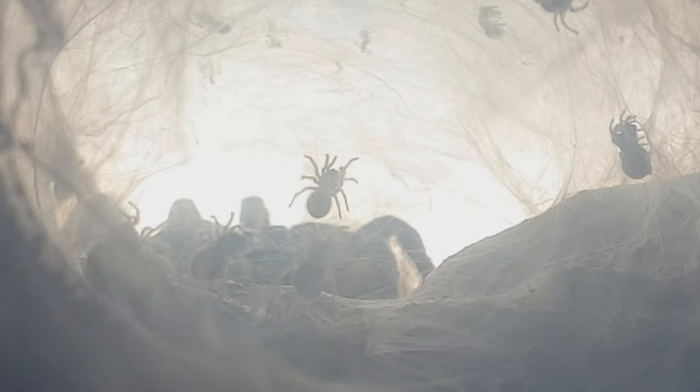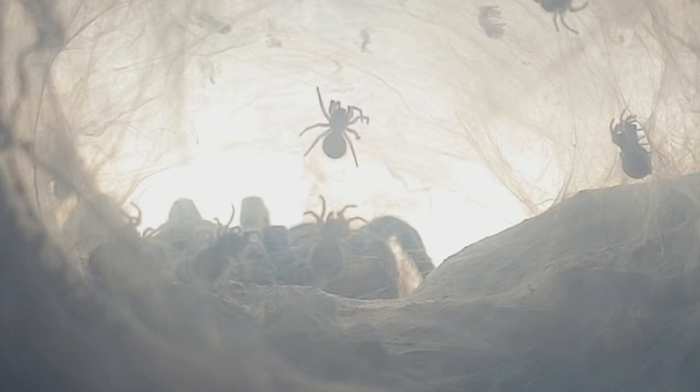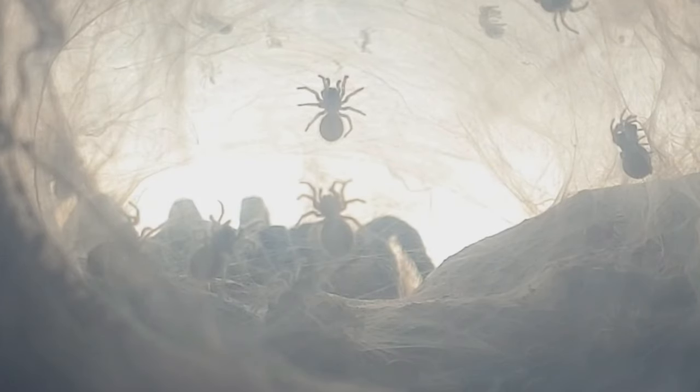At just under half a centimetre, the first instar babies start to emerge. Mother, close by, keeping a very close eye as these delicate babies start to move around. She creates a thick layer of web to prevent intruders from coming in and taking her offspring. She will continue to nurture them and feed them for a number of months until they are ready to fend for themselves.